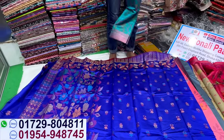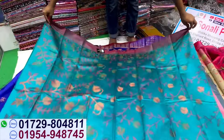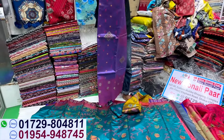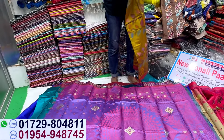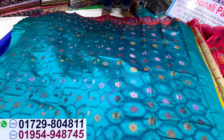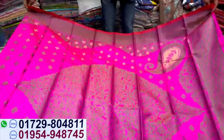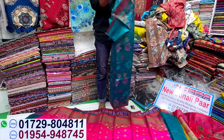This is the best color — same color, 425. Various color options available, all at the same price of 425. The price is fixed. Fixed price is 425. Blouse piece is also 425.